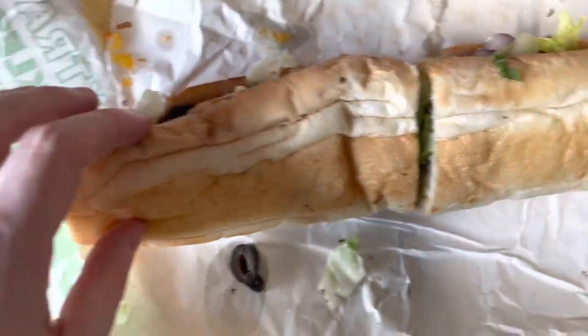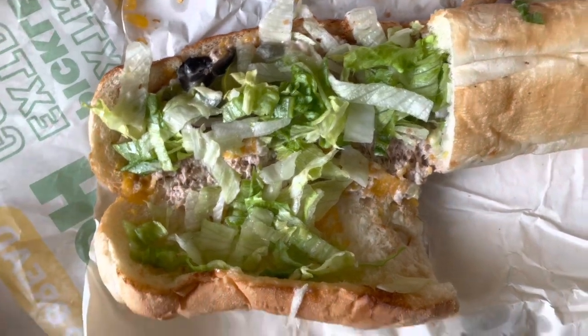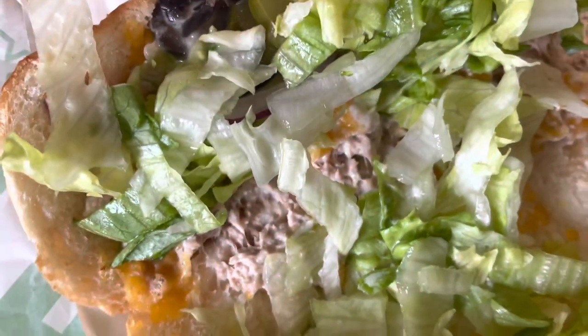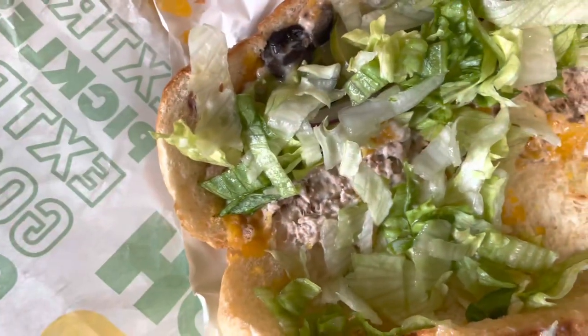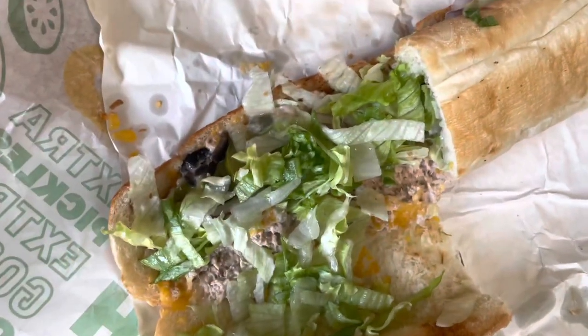Now I'll give you a close-up and tell you all about the sub I order. Usually I start with the Italian bread — sometimes I'll get the Italian herb and cheese, but usually not. I always get the tuna. The subway I go to doesn't have the biggest cheese selection, so I've just been getting the shredded cheese, and I get it toasted every single time.